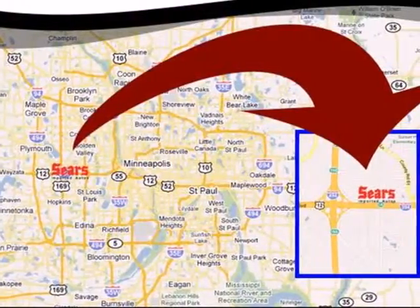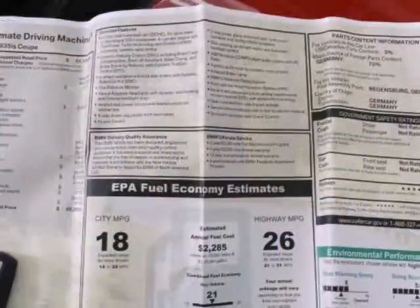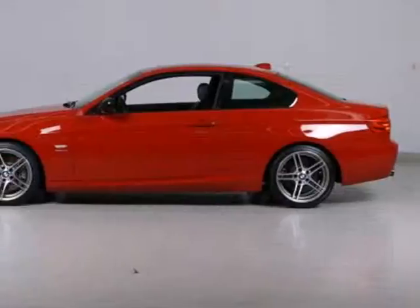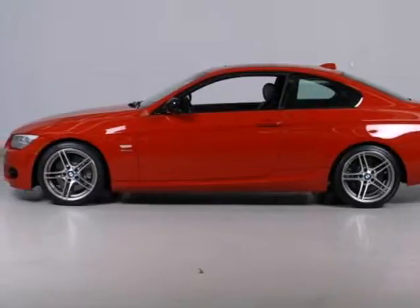For 2011, the sensational 3 Series has sleek styling, plus an all-new engine with more power and increased fuel efficiency. You need to see it and drive it to believe it.